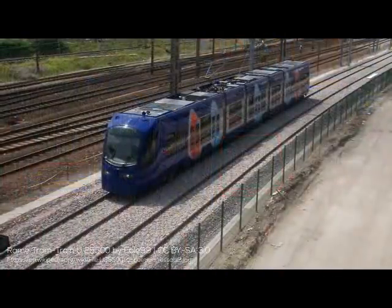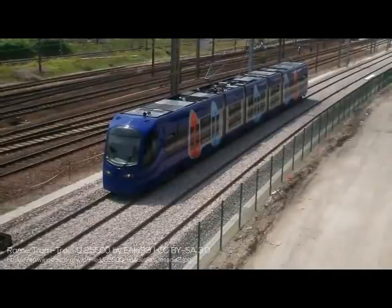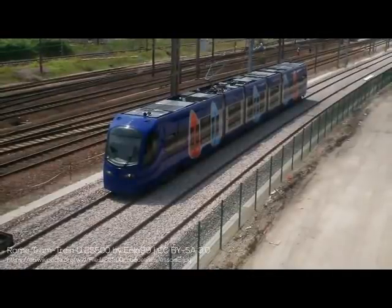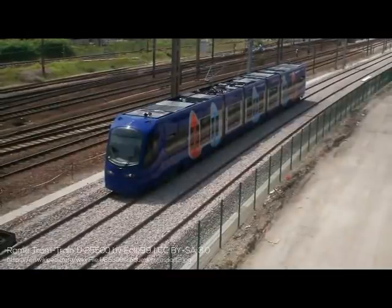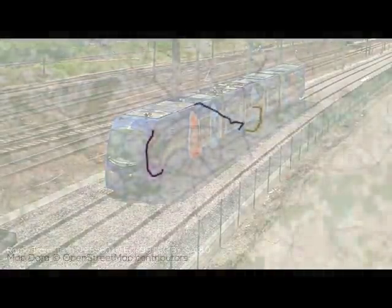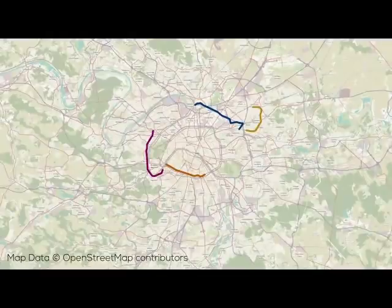Quite uniquely as a tram train, the line is operated by SNCF, France's national rail operator, rather than the RATP, the operator of the Paris metro, and it uses 25kV AC overhead power. In 2006, a new line finally in Paris proper began encircling the city center, known as T3.